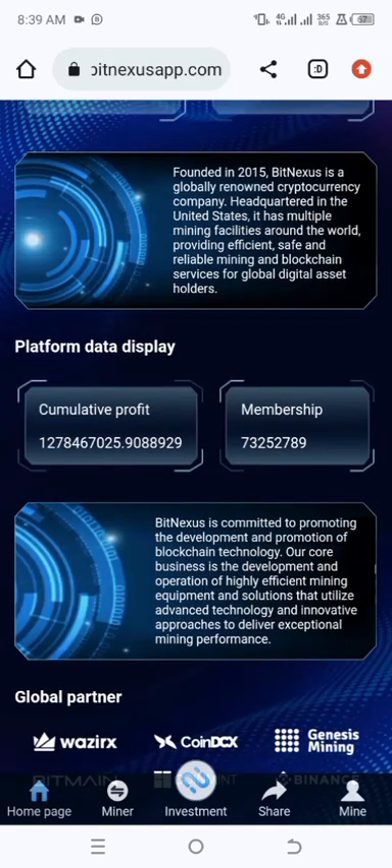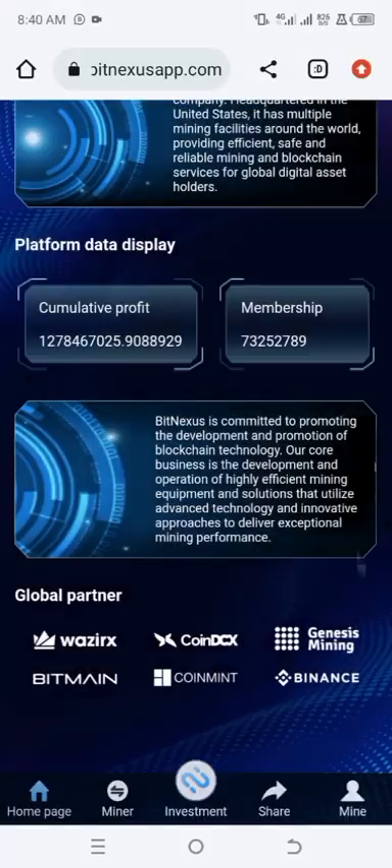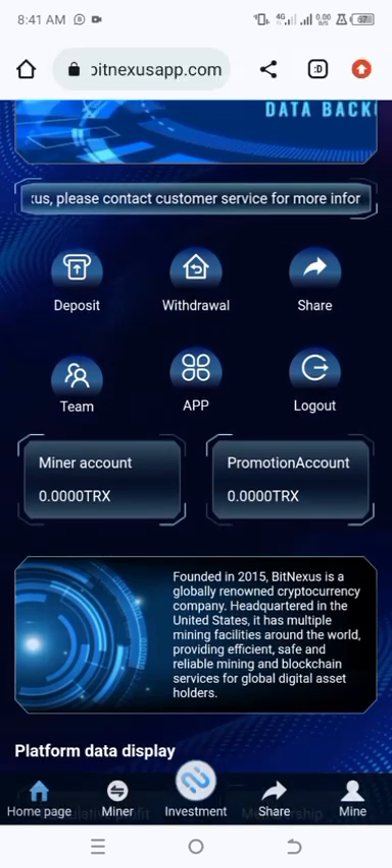Here is the platform data display showing cumulative profit of over one billion and the total membership count. You can also see BitNexus's global partners listed here, including ZX Coin, DACX, Genesis Mining, BeatMine, CoinMeans, and Binance. Now I'm going to show you how you're going to start mining.